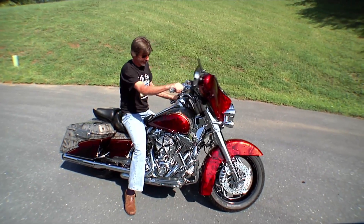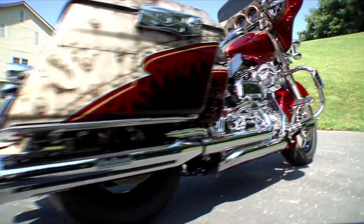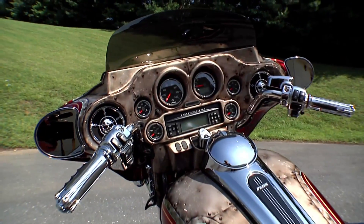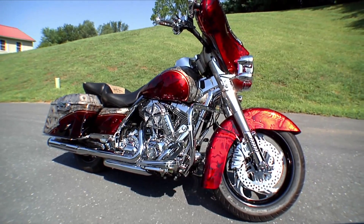Well, here we are again in 2012. I don't know how we can keep improving these bikes every year — we're kind of at our peak. Everybody says every year we don't know how we can make it any better, but I actually think that we have done it again this year for 2012.